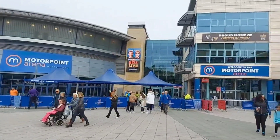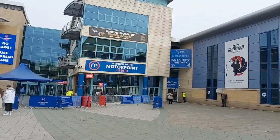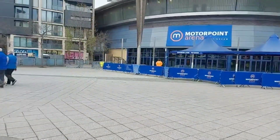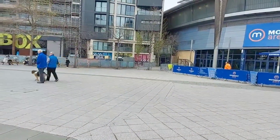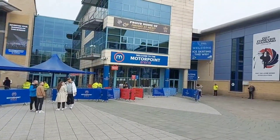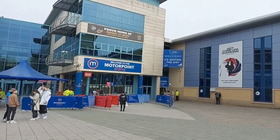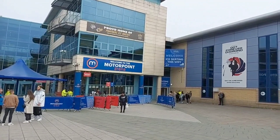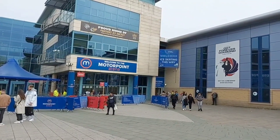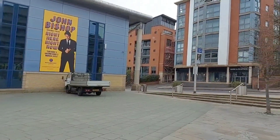The square outside is now quite quiet — most people have gone inside already for the afternoon's game. The place we are standing is a square outside the arena known as Bolero Square, named in honour of the most famous ice sport names from Nottingham — Jane Torvill and Christopher Dean. These wonderful ice dancers famously scored a perfect score at the 1984 Winter Olympics in Sarajevo with their routine to the music Bolero. That is why this square is named in honour of Torvill and Dean.